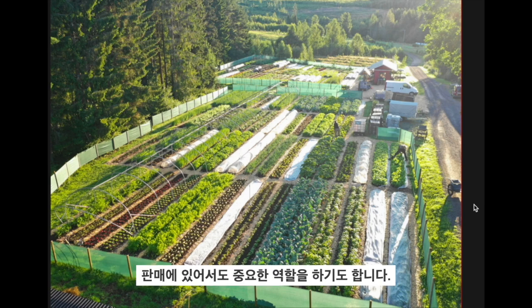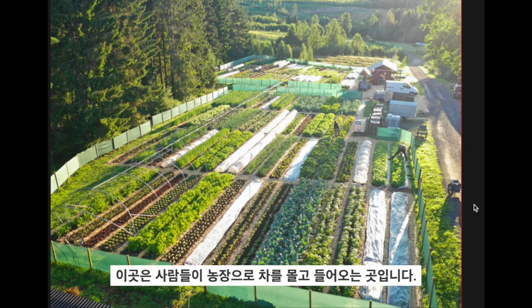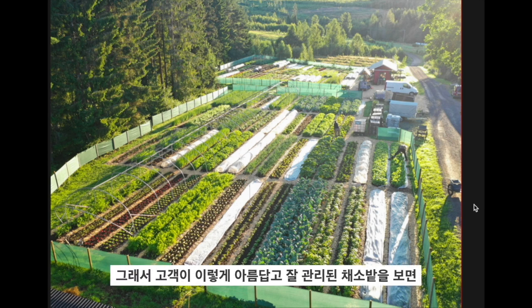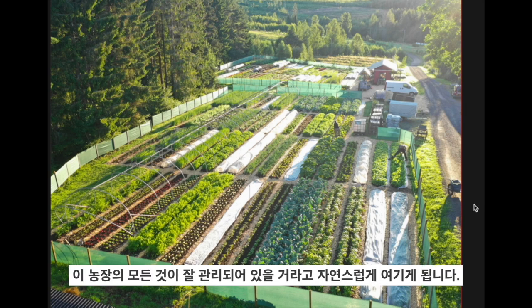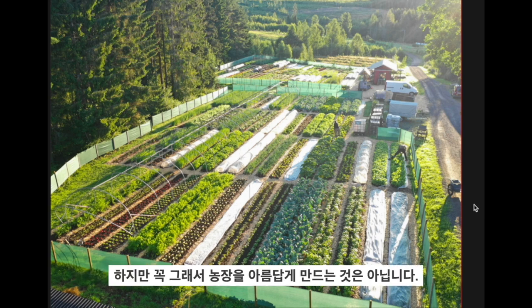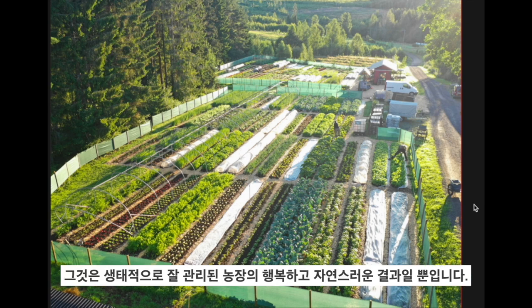It's also important because you can see the road on the right-hand side — this is where people drive into the farm, it's the first thing they see. When a customer sees a vegetable garden this beautiful and this well cared for, it automatically translates in their mind that everything on this farm must be well cared for, which it is. It's an important selling point, but it's just a happy consequence of good ecological practices.